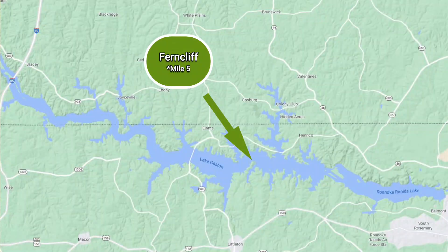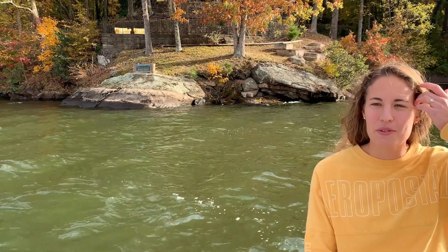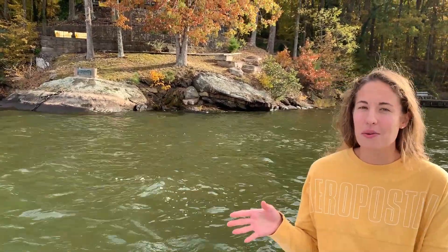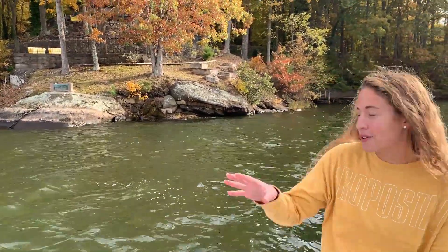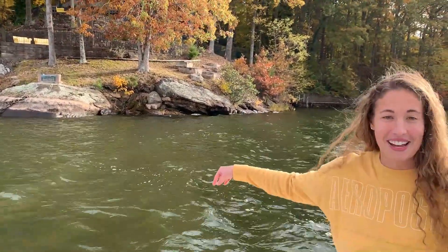Located on a peninsula jutting out at mile marker 5 is the Ferncliff subdivision. And one of the most popular and commonly mentioned features on the waterfront among the local community is the Ferncliff rock with the giant chain going down to the water.